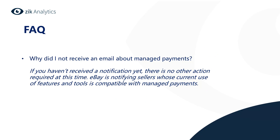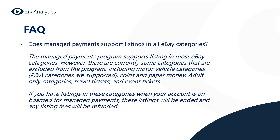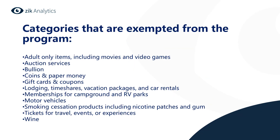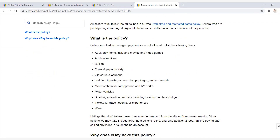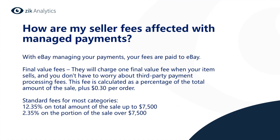Why did I not receive an email about managed payments? If you haven't received a notification yet, there is no other action required at this time. eBay is notifying sellers whose current use of features and tools is compatible with managed payments. Does managed payments support listings in all eBay categories? The program supports most eBay categories; however, some categories are currently excluded. If you have listings in excluded categories when your account is onboarded, those listings will be ended and any listing fees will be refunded. Excluded categories include adult-only items, auction services, and others — you can check the full list under eBay's managed payments restricted items policy.